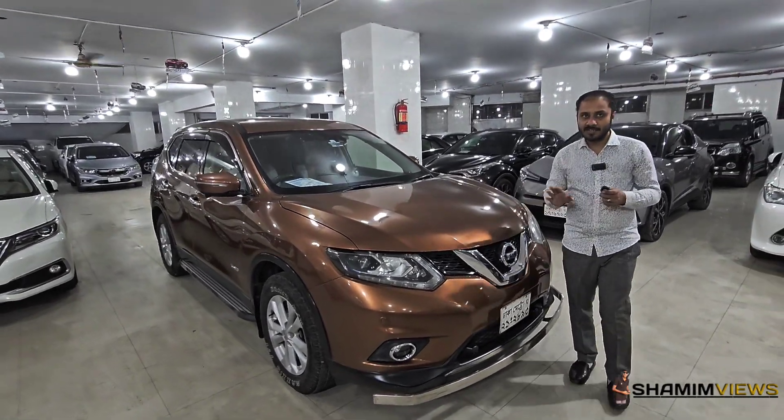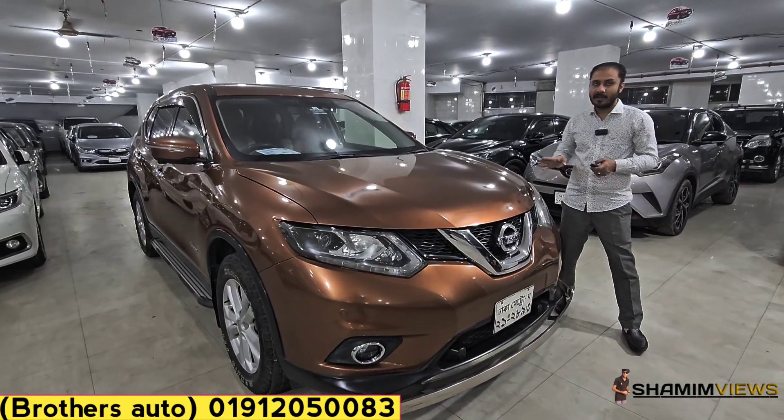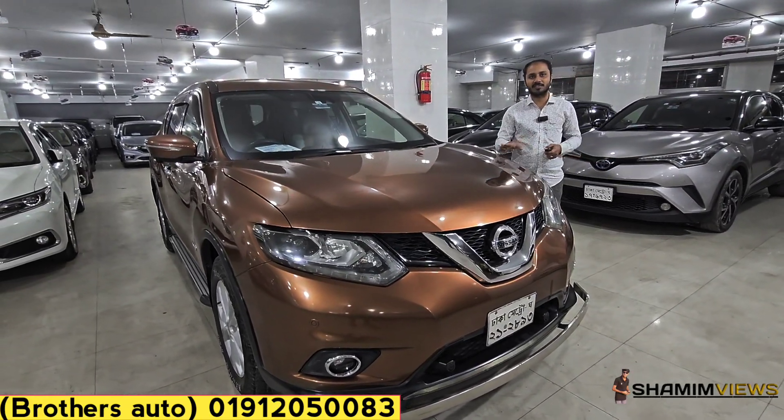Let's see the Nissan X-Trail Hybrid. Features include a 360 camera, parking sensor, back dialer power, and projection headlights. Model year 2016, registration year 2021.